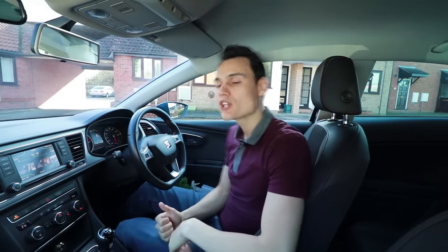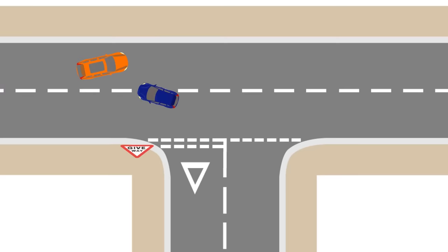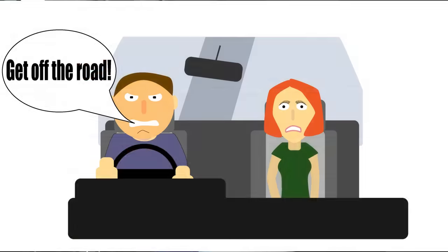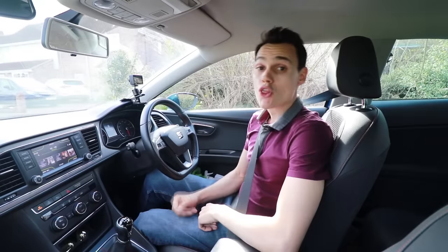Today I'm addressing an issue that affects nearly all new drivers I teach. It's something some new drivers really struggle with: turning left at the end of the road. It's the position when you turn left — not only at the end of the road but on really sharp bends as well. What normally happens is new drivers tend to go really wide and end up very far from the curb, which is a problem because if someone's coming the other way you could get into trouble. You ideally want to turn left and keep it within your own lane.